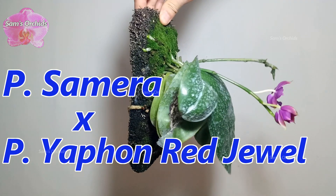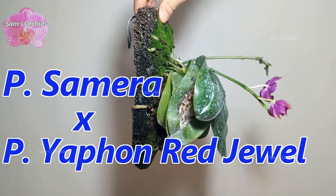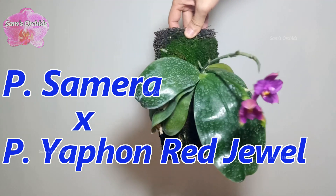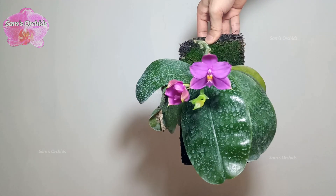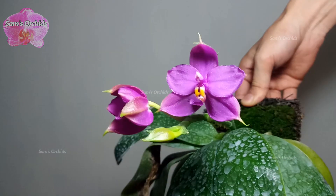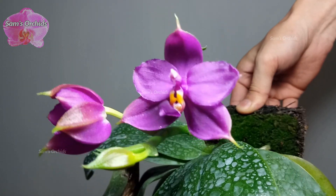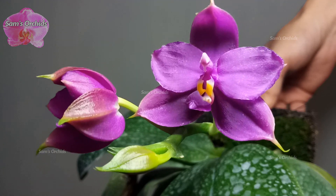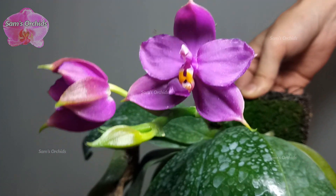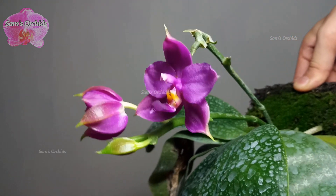This is a novelty hybrid, Phalaenopsis Samara cross Phalaenopsis Yafon Red Jewel. Novelty is just a category that the Phalaenopsis sellers use when they can't put a Phalaenopsis in other categories. This Phalaenopsis is a summer bloomer. It has a very strong rose-like fragrance — the fragrance of one single flower is strong enough to fill the entire room.